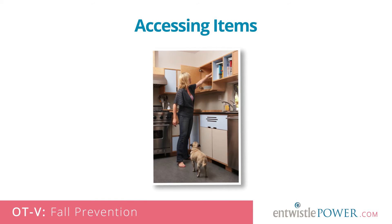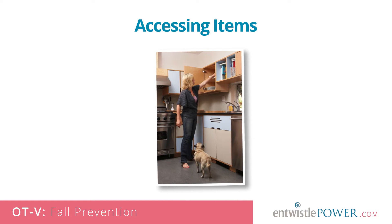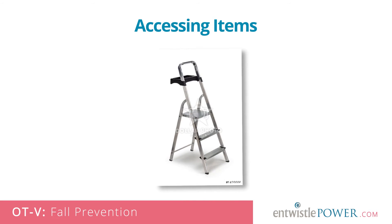Accessing items. Keeping regularly accessed items at arm's reach can help to reduce excessive reaching or bending that can cause someone to get off balance. Step stools can be unsafe, and if they are to be used, should be sturdy and have a handle.